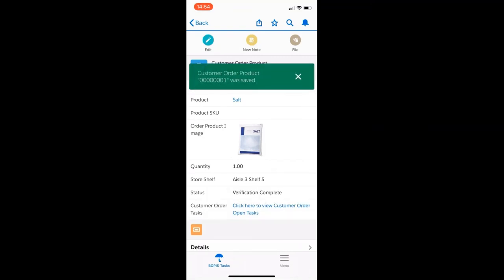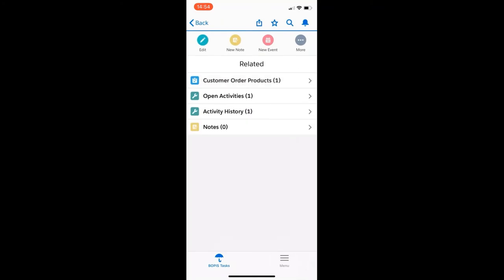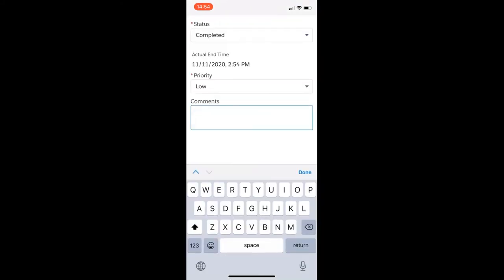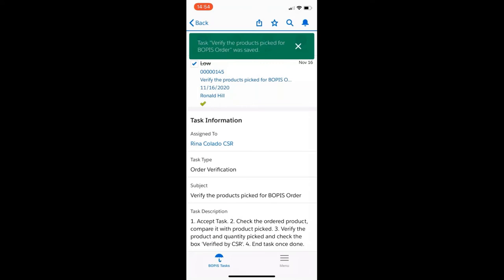I go back to my task, which is now in progress, and end the task. I can enter my comments: 'items verified.' I click save. As I was doing that, I was also receiving an email that the entire order is ready for pick for the customer to come to the store. So what we have seen is the store picker performing the picking job, the store manager performing activities including remediating the pick block scenario, and the CSR making the products ready and available for the customer to come and pick up. With that, I wrap the demo and hand it over to Parashar.